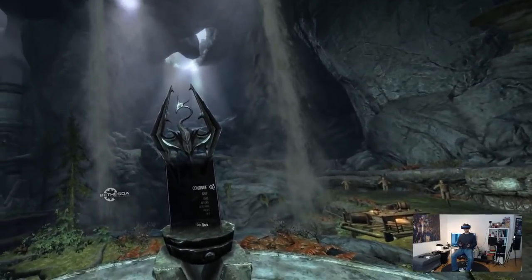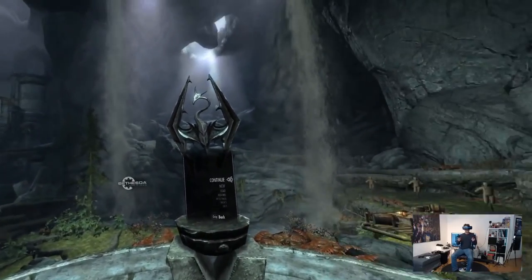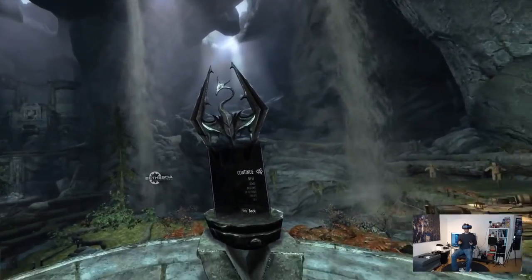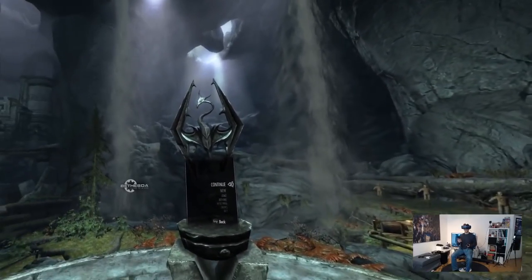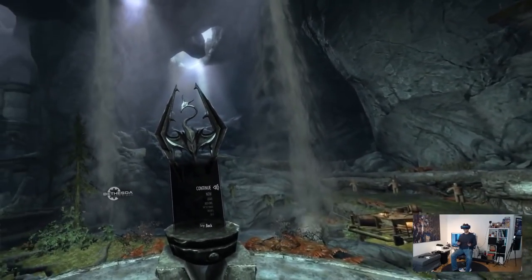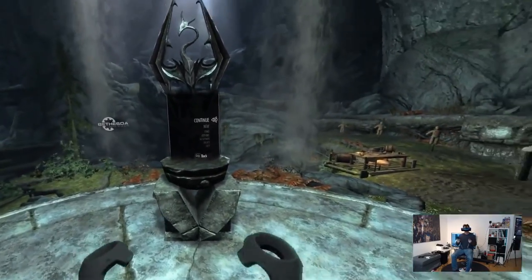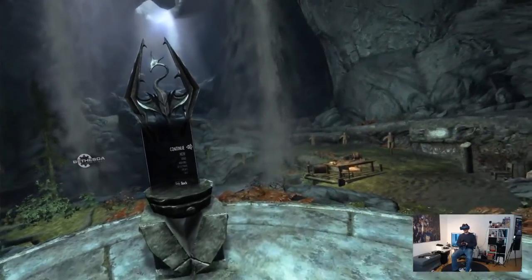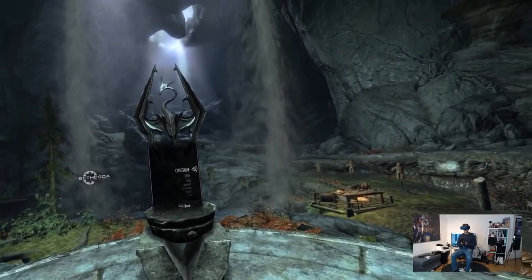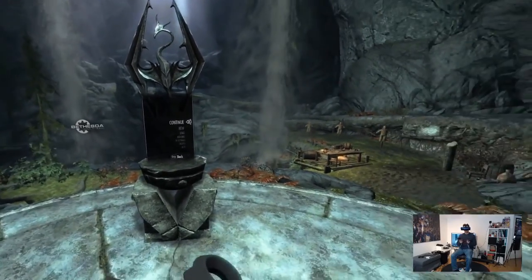Let's go into Skyrim and we start with the Pimax 5K Plus. Here we are in the main menu of Skyrim VR with the 5K Plus and I can just tell you this is unbelievable. This main menu has never looked so good. I've played this on the PSVR first, then on the Vive, the Vive Pro, and the Samsung Odyssey, which was already much better than on the PSVR, but this is just incredible. I'm playing on PiTool setting 1.0, Steam Super Sampling at 100%.